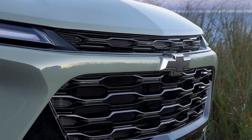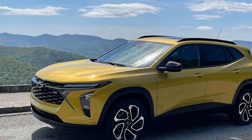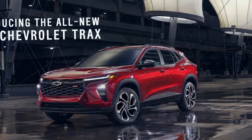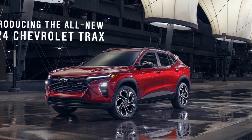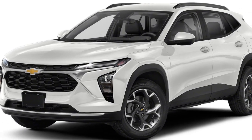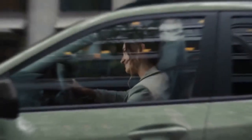All-Wheel Drive (AWD): The 2024 Trax may offer an AWD option, which can provide better traction and stability in adverse weather conditions. While it's not designed for serious off-roading, AWD can be beneficial for those who live in areas with inclement weather. Towing Capacity: The Trax typically has a limited towing capacity, often around 1,000 to 1,500 pounds, meaning it's not suitable for towing heavy loads or trailers, but it can handle small utility trailers or lightweight cargo.